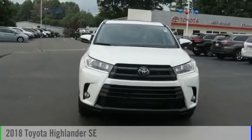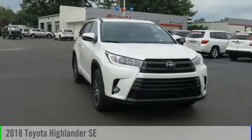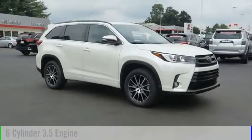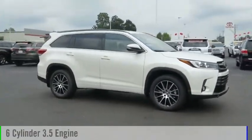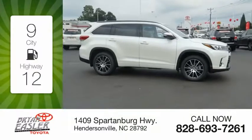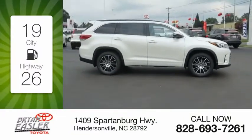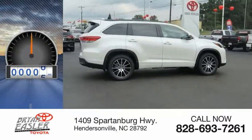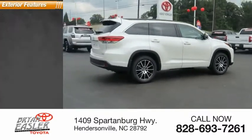Stop by and take a look at the 2018 Highlander. This vehicle is powered by an all-wheel drive, six-cylinder, 3.5-liter engine. Great fuel efficiency saves you money by requiring fewer trips to the gas station. This vehicle has less than 100 miles.